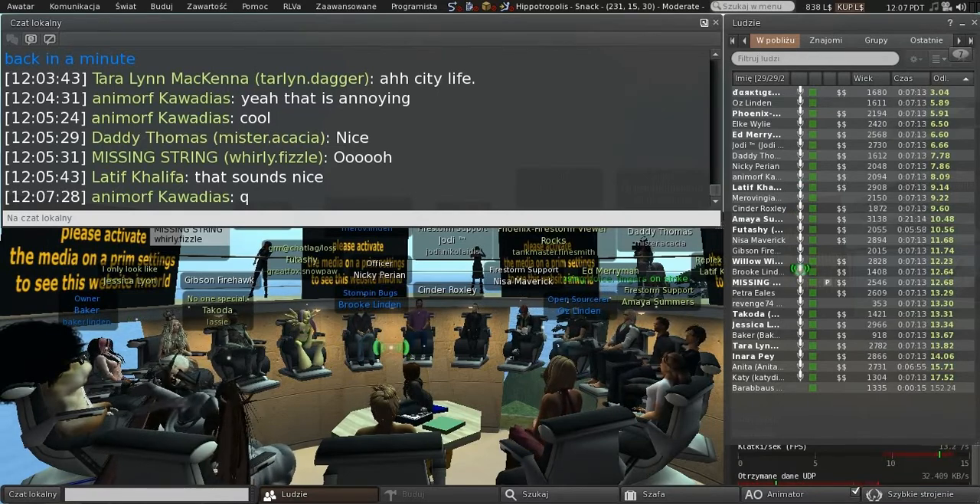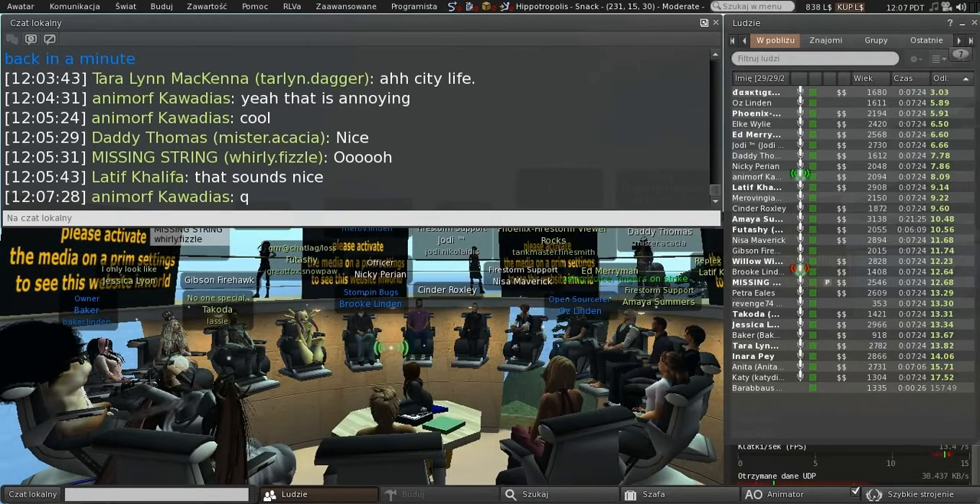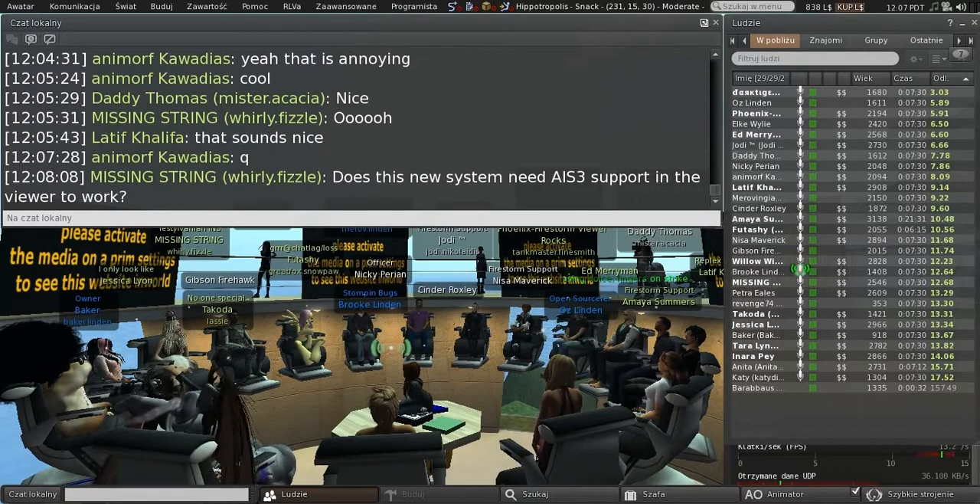We got some feedback from merchants on how this is going to work to make sure it made sense to them, and we'll also be including them to get feedback while we're trying this out on Aditi. So some of you may see some overlap in seeing those communications.